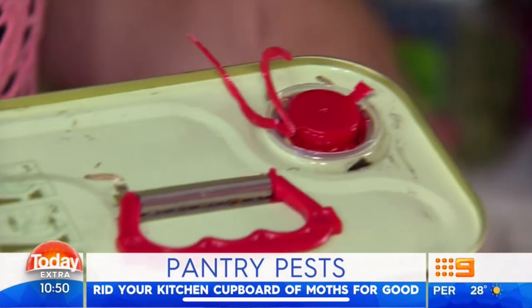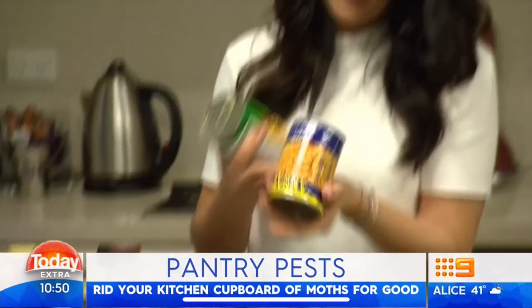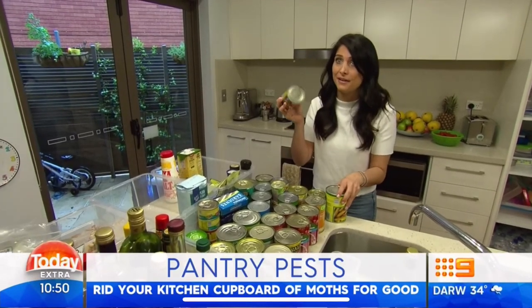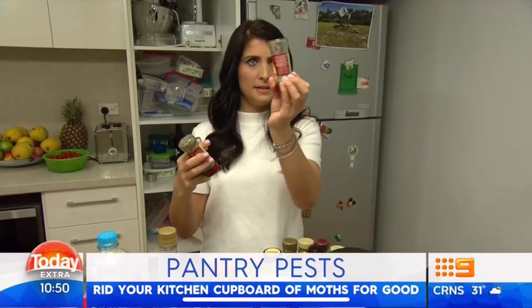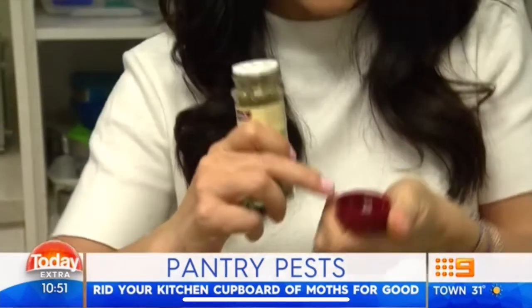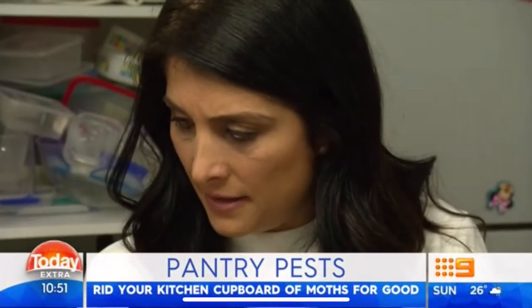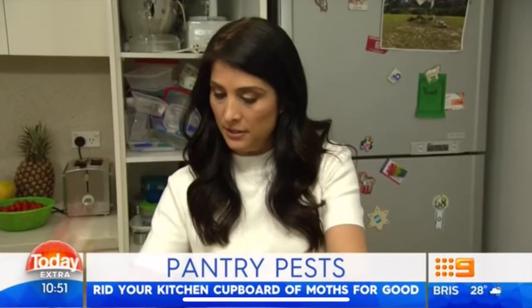Step three: check the unexpected places that pantry moths breed. This is the ideal place they hide — it's dark and warm at the back of that pantry, so we need to check that they're not breeding under here. And in spices, there are a couple of places: you'll either see a web hanging from the top of the spice jar, or you open up the lid and you will see them breeding on the inside of the lid. These ones look good and they are in date, so we can keep those. This one is not in date — this is 2010.